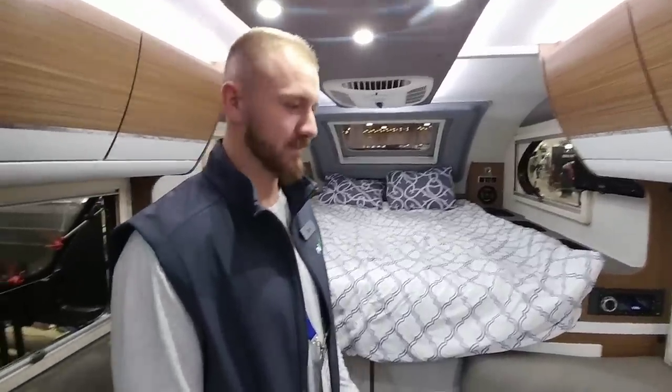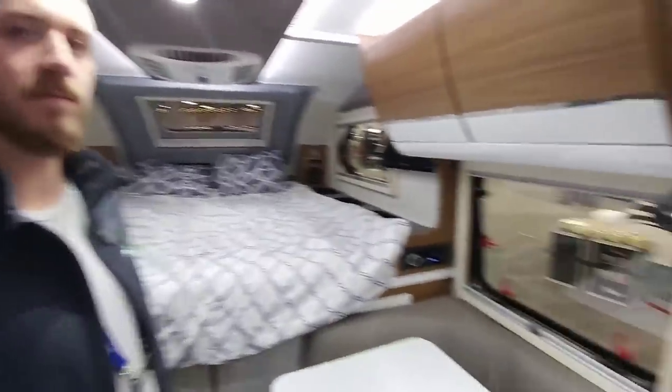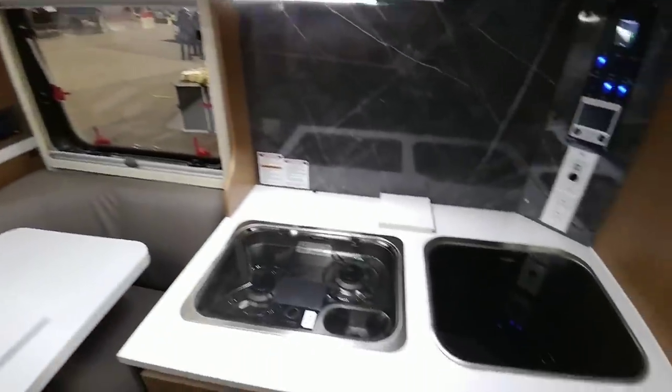Jason, I really appreciate your time. Guys, if you haven't had a chance, please take a moment to subscribe to my channel, give me a thumbs up, and we'll come back to you real soon.